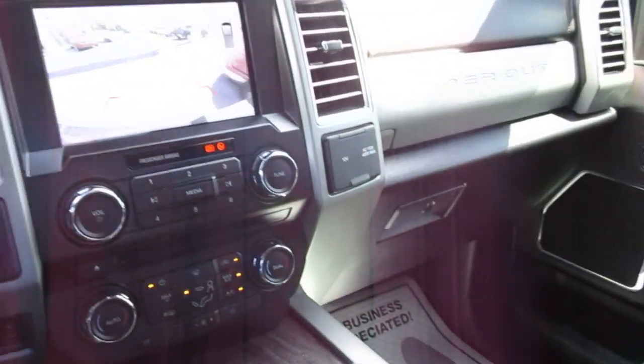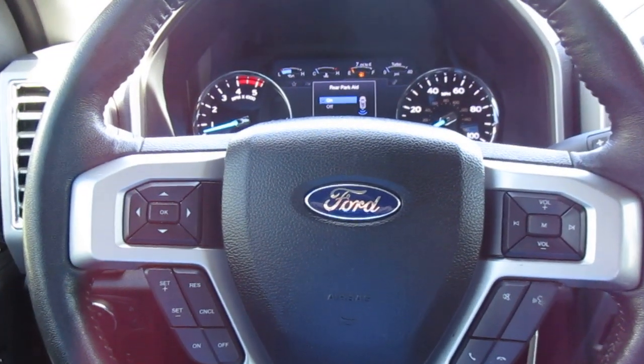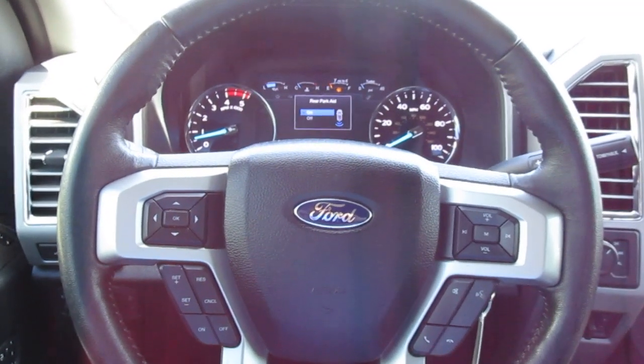Great truck here, lots of options. So if you're in the market for a really nice pre-owned F-350, come down to King's Colonial Ford and take this one for a test drive. Thank you for watching.